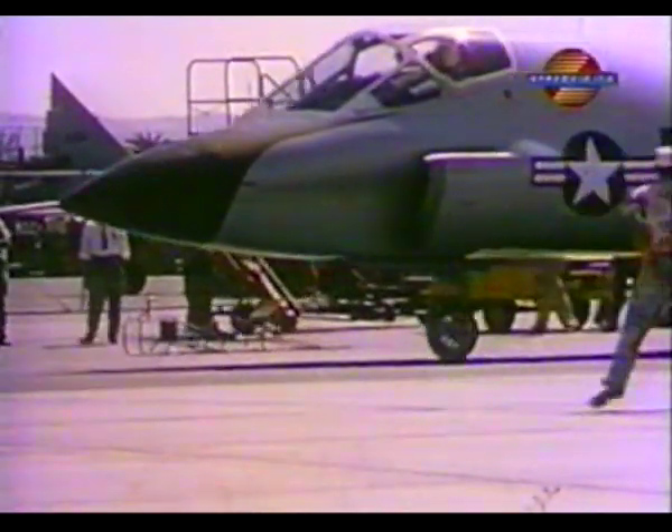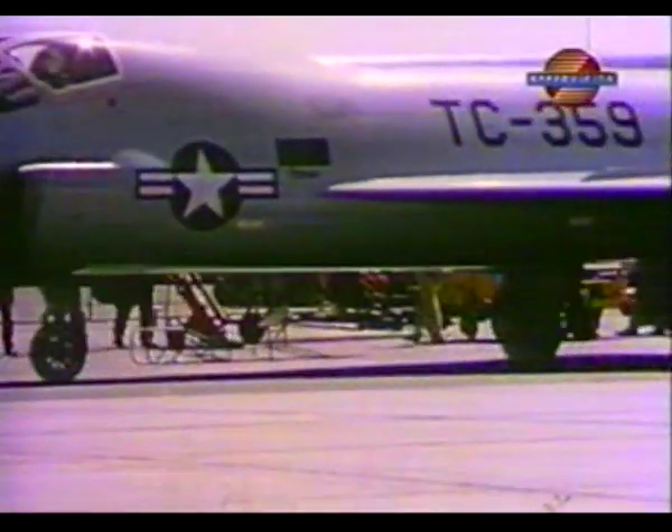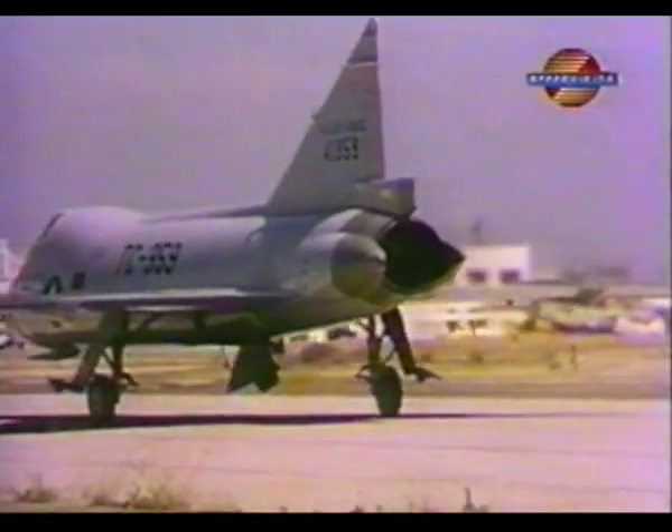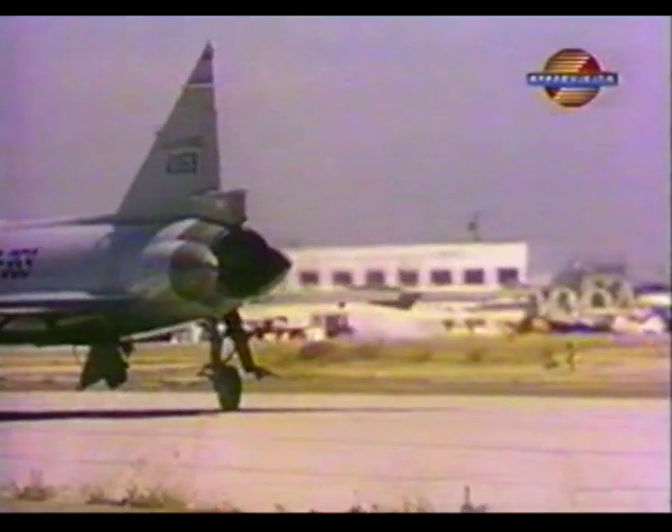In November of 1955, the trainer version of the F-102A took its first flight. It was designated the TF-102A. The trainer was built because Convair's Delta Wing jet was the hottest, most complicated aircraft in the sky.